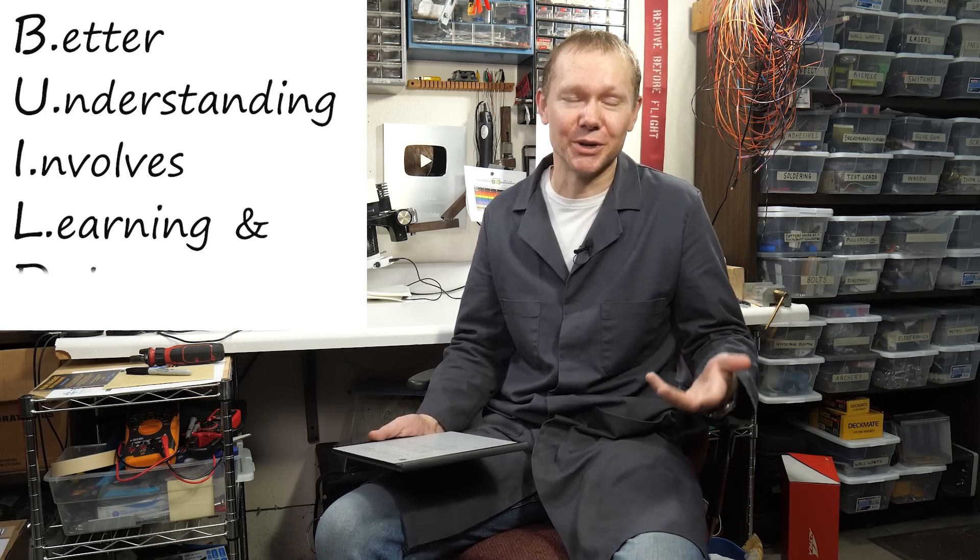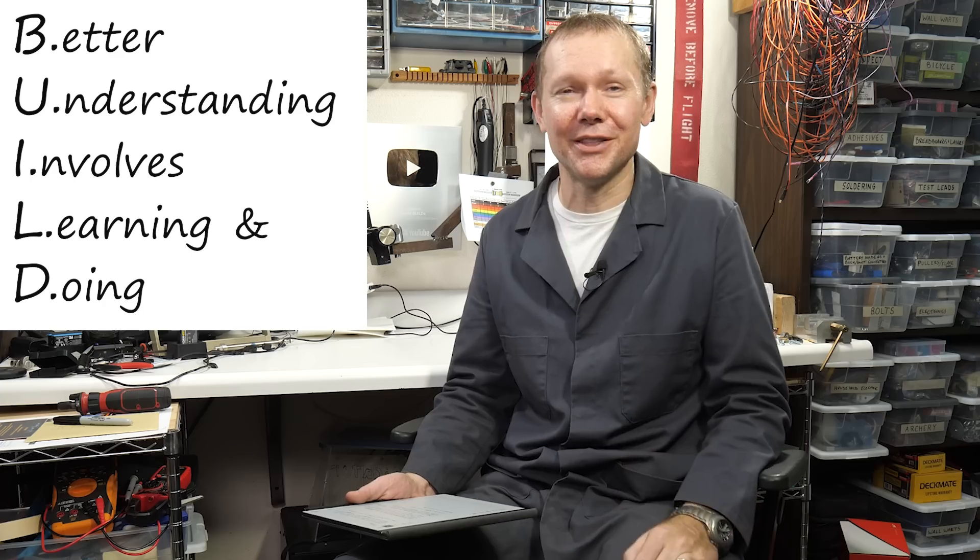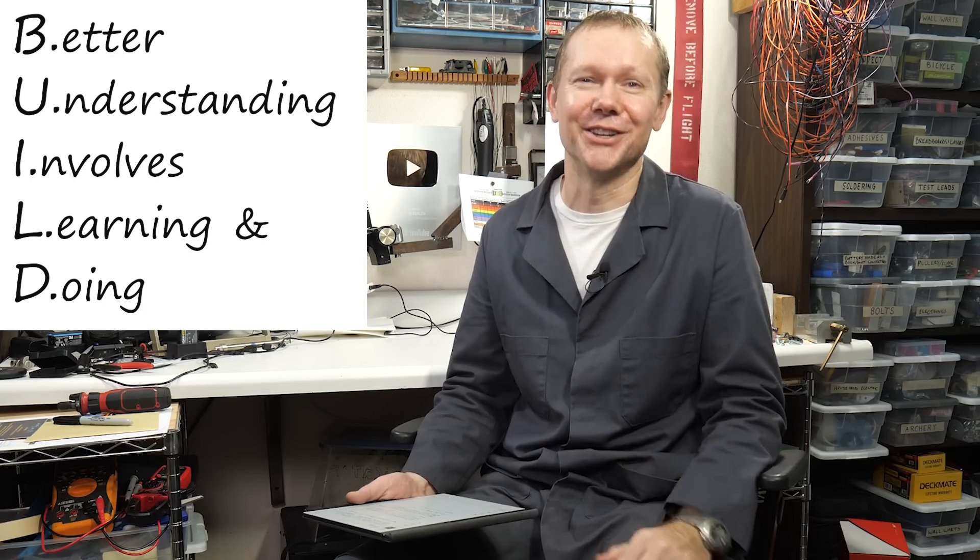Regardless of the outcome, this project is a tremendous learning opportunity for mechanics, electronics, and programming — and that's what this channel is about. Because remember, BUILD stands for Better Understanding Involves Learning and Doing. If that kind of thing sounds cool to you, please like and subscribe, and I'll see you in the next video.